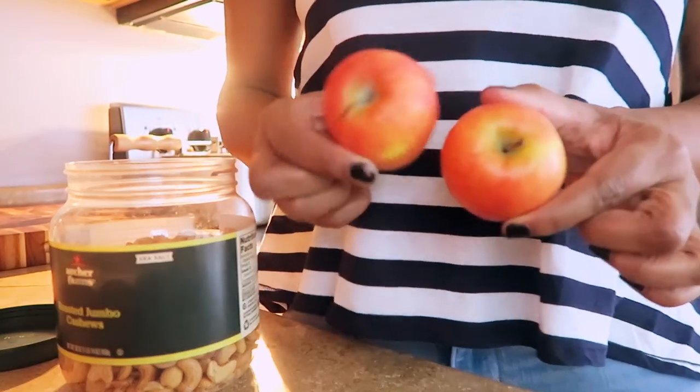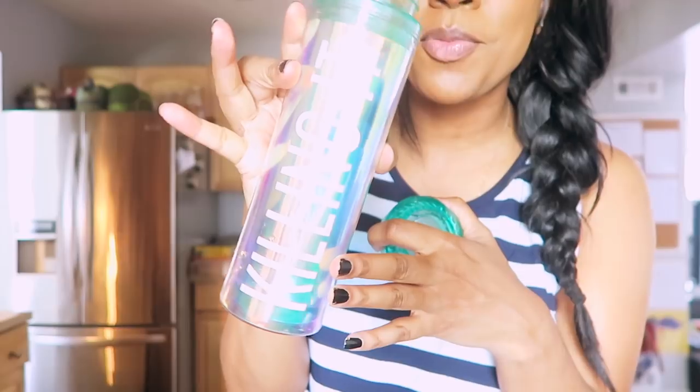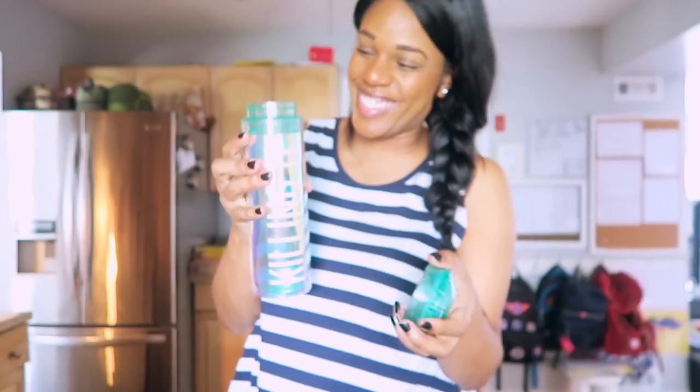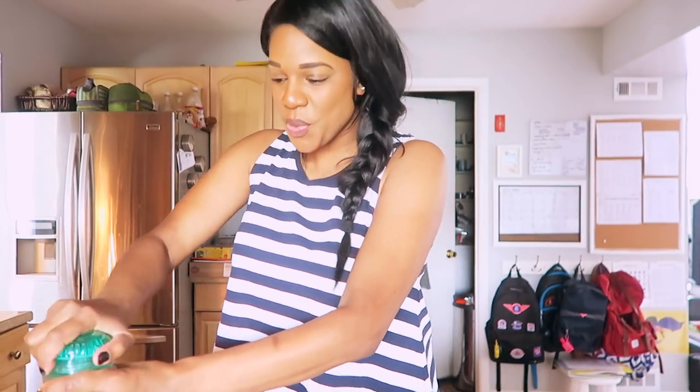It's almost lunchtime and I still haven't eaten any breakfast. I was about to grab some multigrain chips just to keep going, but I'm not going to do that. I'm going to have an apple and a handful of cashews with water. It's so easy to make bad choices, especially when no one is watching and you can just keep moving. But my workout is not going to be in vain.